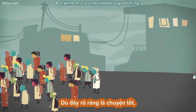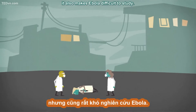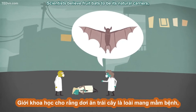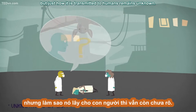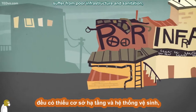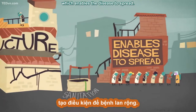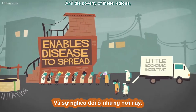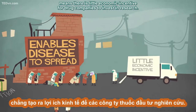But while this is undoubtedly a good thing, it also makes Ebola difficult to study. Scientists believe fruit bats to be its natural carriers, but just how it is transmitted to humans remains unknown. Furthermore, many of the countries where Ebola outbreaks occur suffer from poor infrastructure and sanitation, which enables the disease to spread. And the poverty of these regions, combined with the relatively low amount of overall cases, means there is little economic incentive for drug companies to invest in research.